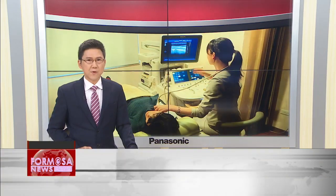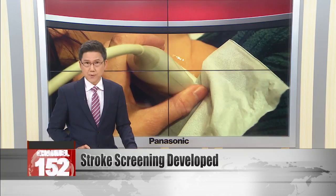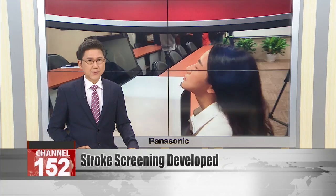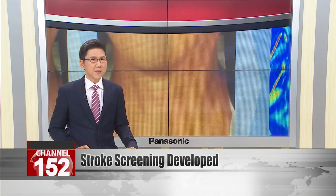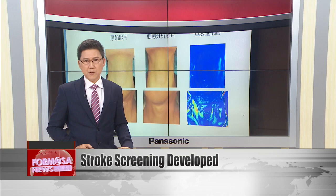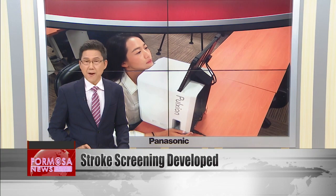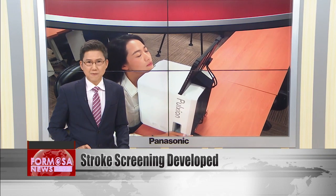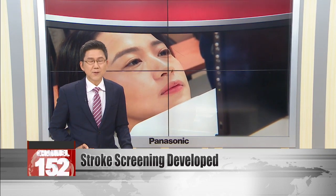Researchers at National Taiwan University have developed the world's first screening device for strokes. Traditionally, tests to detect the warning signs of an oncoming stroke involve a lengthy, expensive trip to a specialist unit in a hospital. But the new device can deliver a diagnostic of your risk levels in just five minutes. The team hopes the device will be available in clinics and pharmacies nationwide by 2022.